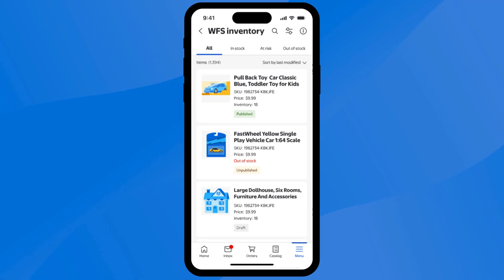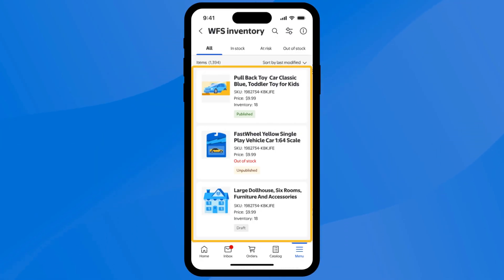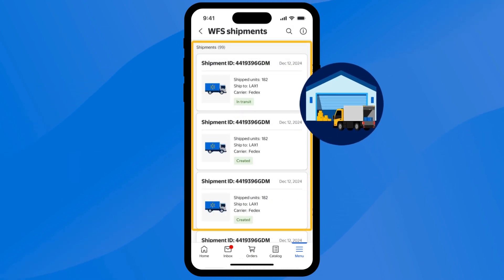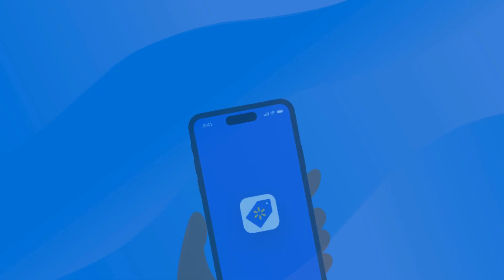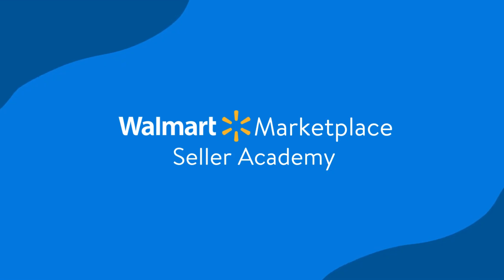If you use Walmart's Fulfillment Services, or WFS for short, you can monitor your WFS inventory and shipments to Walmart fulfillment centers as well. The Inventory page is a snapshot of your inventory performance, while the Shipments page is where you track your shipments sent to WFS warehouses. You can scan the QR code on the screen, or search for the app on your device's app store today. You're now a pro at managing the Walmart Seller app. Don't forget to check out other Seller Academy tutorials to keep learning.